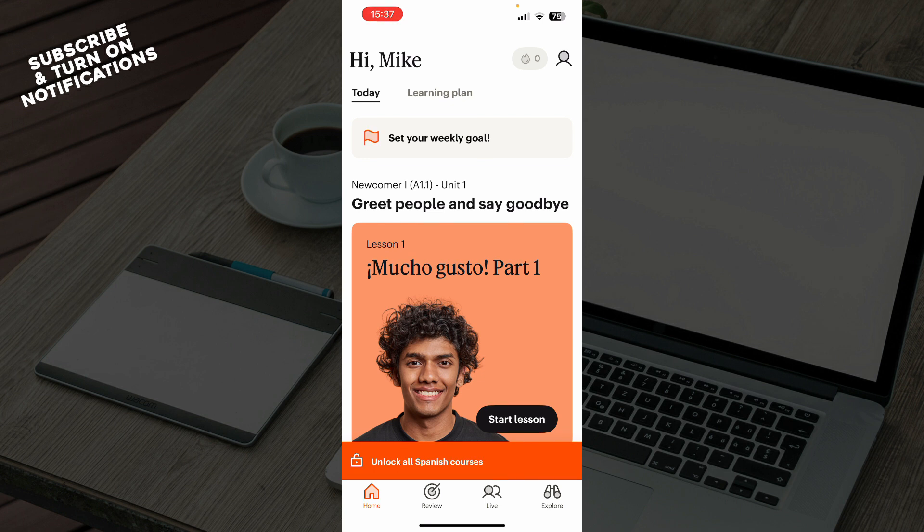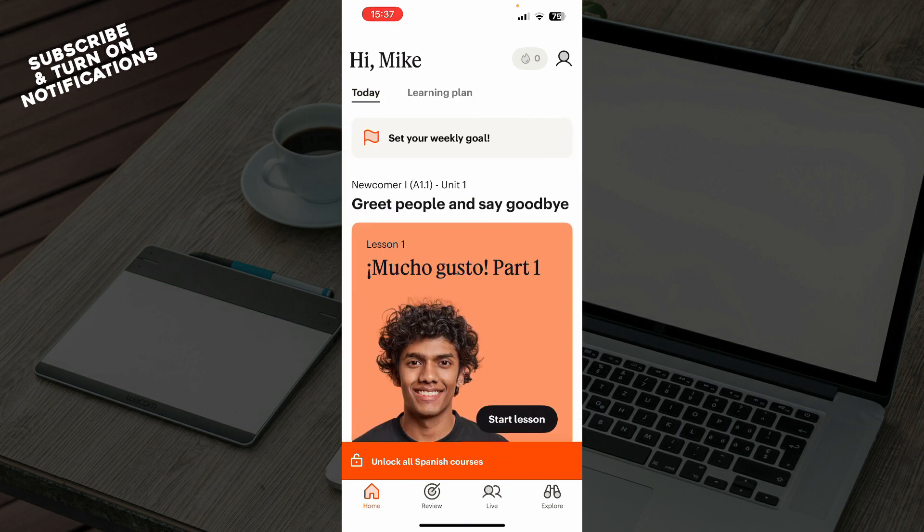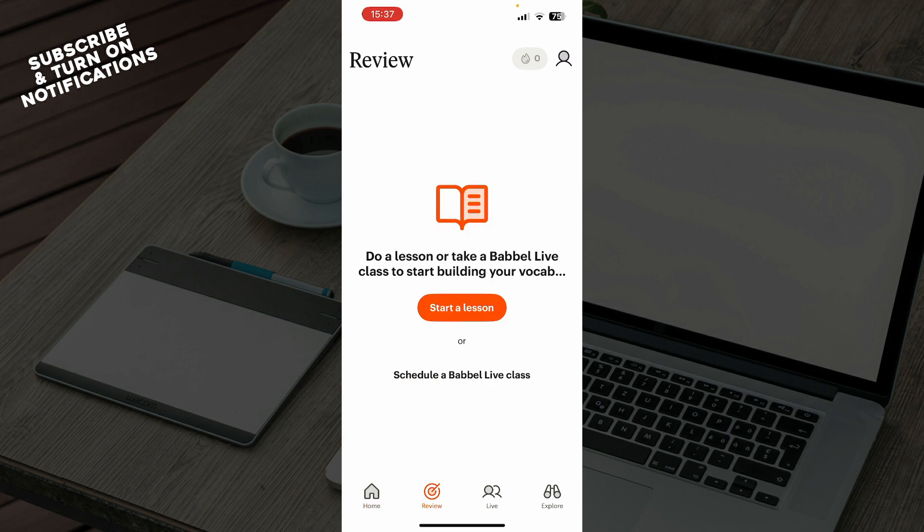Now that we've got that out of the way, let's see what we have in front of us. Here we have the official Babbel application with a lot of things going on. You have today's plan and the learning plan which you can start from the beginning. At the bottom you have the home screen and the review section.